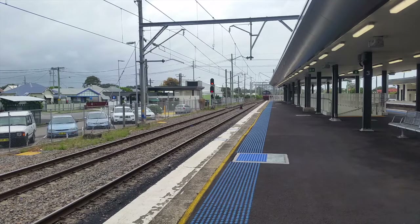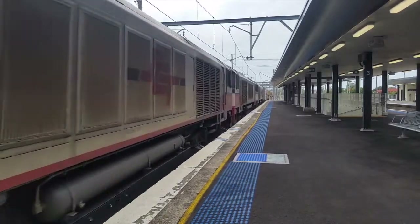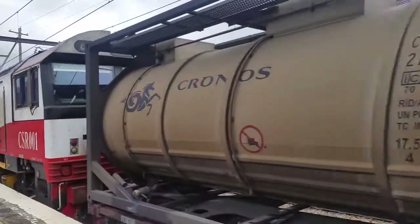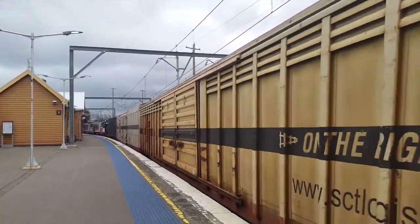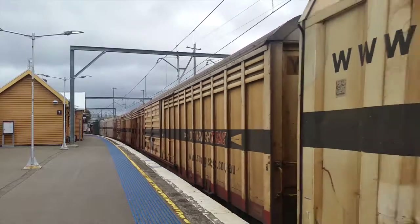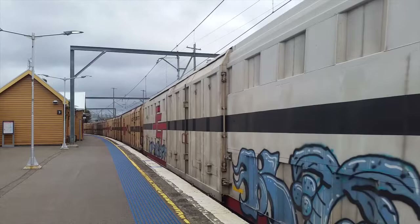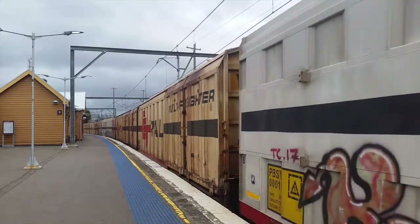CSR002 is the leading locomotive. I have to go back to the other side — way too far up. Perfect. CSR002. CSR0010 and CSR001. This is SCT6BM9. I've got a station staff worker staring at me right now. Yep, still staring.